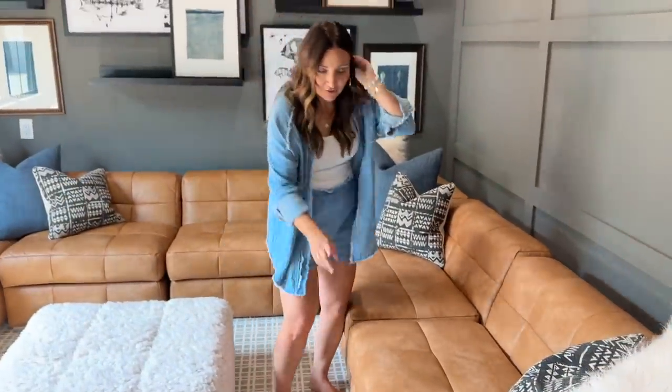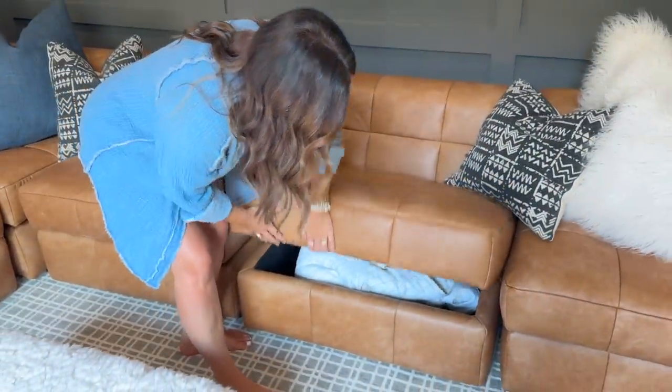One of the other things I love most about the couch — voila! It's all storage, the whole thing. We can tuck blankets, extra pillows, or things like that that we don't want visible in the room into the couch itself.